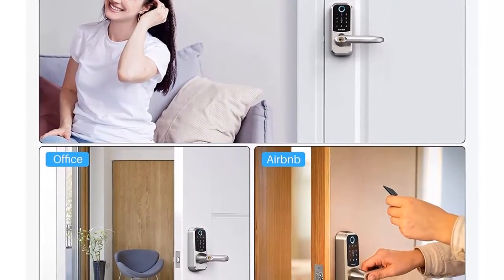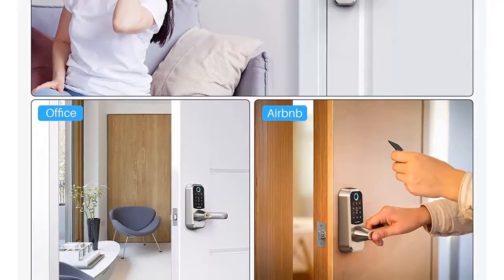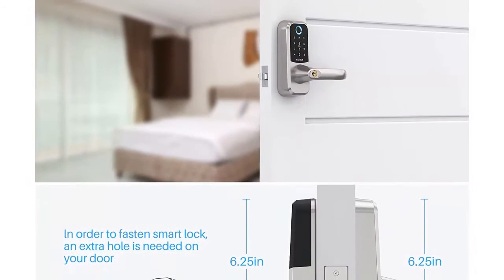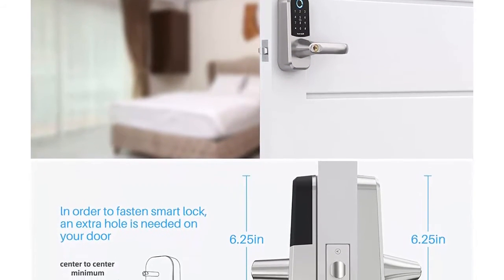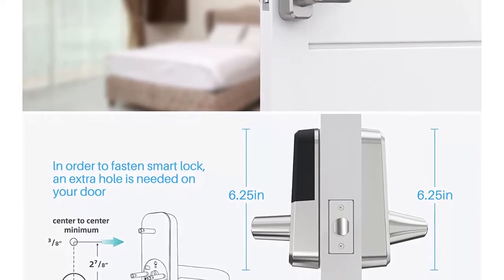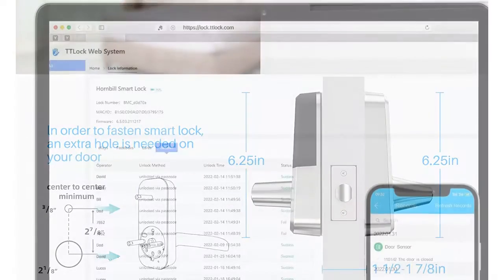As home essentials, you can authorize multiple administrators for better management. Easy to install — the Hornbill keyless entry door lock is designed with a reversible door lever for both left and right handle doors. Compatible with standard U.S. wooden doors. A screwdriver and drill bit are included, and you can install the lock easily in only 20 minutes with no hard wiring.